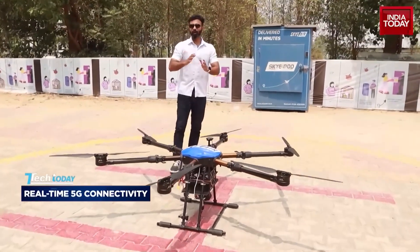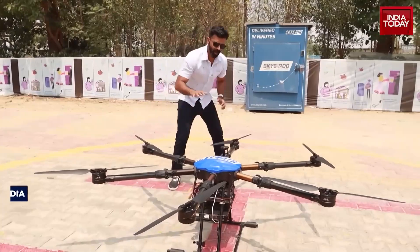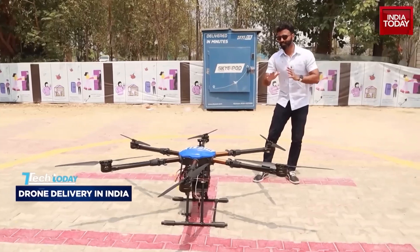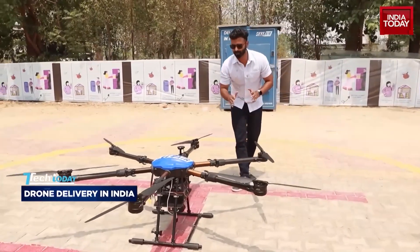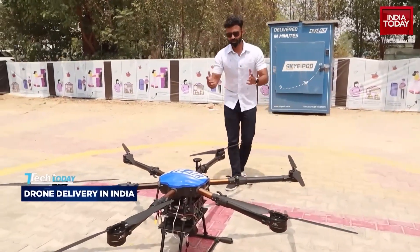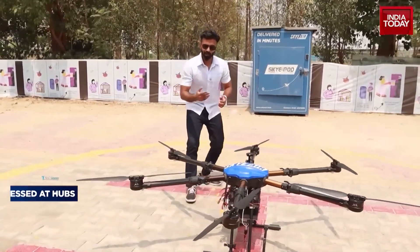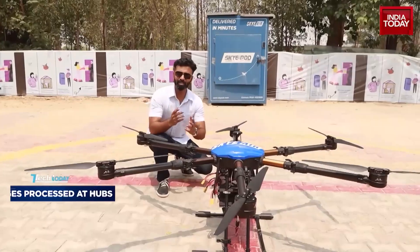Let's talk a bit about the payload. How heavy is this? Around 19 to 20 kilograms — the total weight of the drone — and the payload it can carry is around 5 kilograms. But remember, there is a procedure when the package arrives at the warehouse and needs to be loaded onto the drone. Let me show you how that happens.